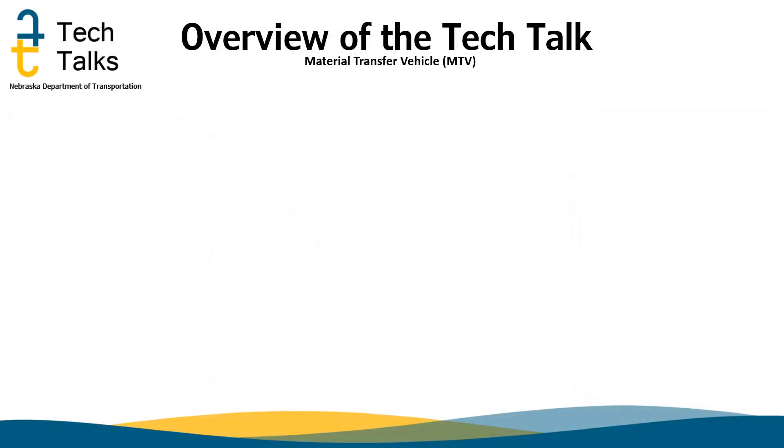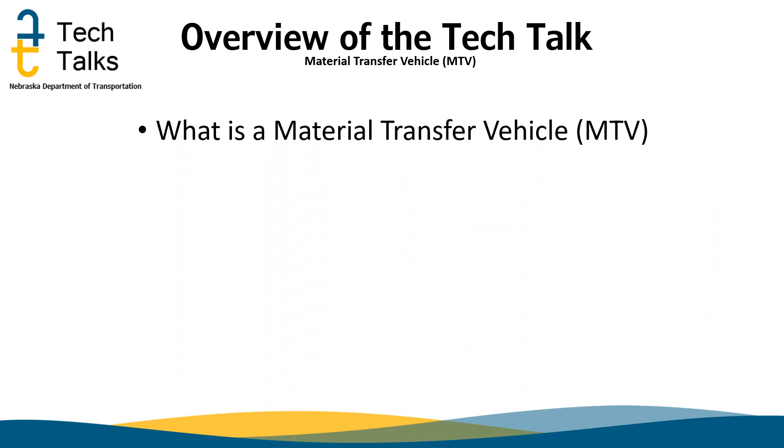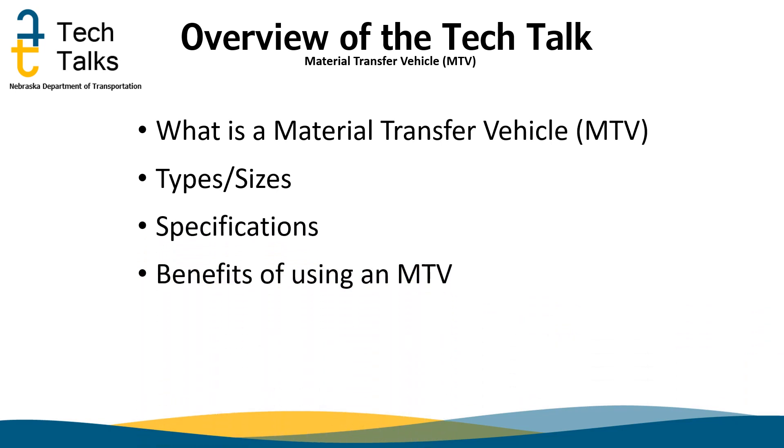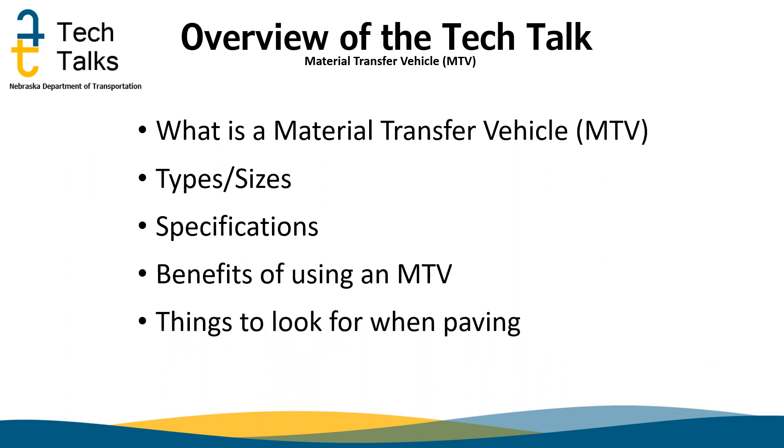In this Tech Talk, we will do an overview for the Material Transfer Vehicle, also known as an MTV. We will also discuss the different types of sizes and what is most common in Nebraska operation, how the MTV is specified, primary benefits of using an MTV, items to watch for when paving with an MTV, and finally some tech tips. I will turn it over to Alyssa Reinhard from the North Platte Testing Laboratory.